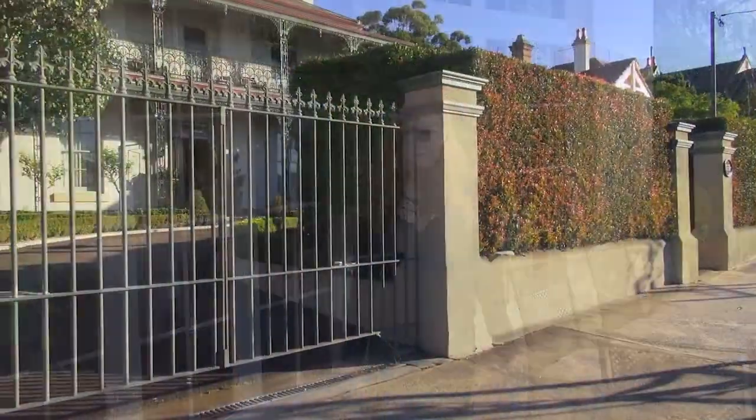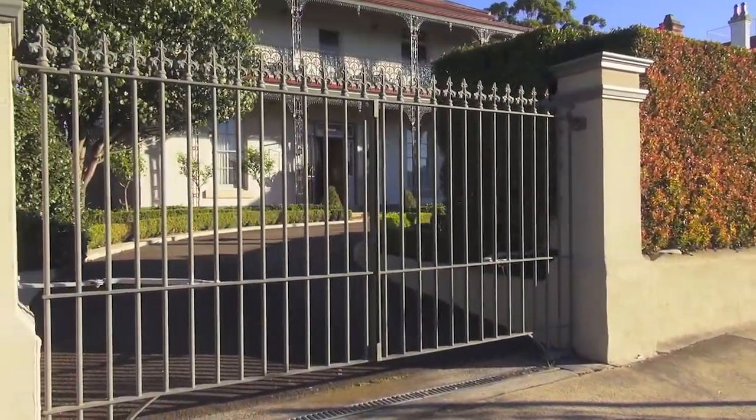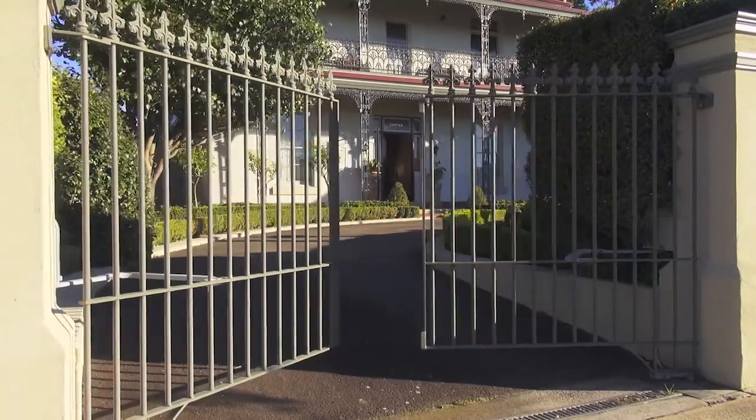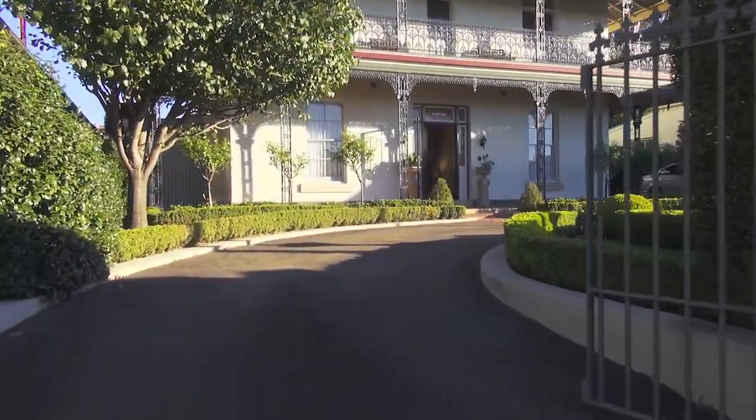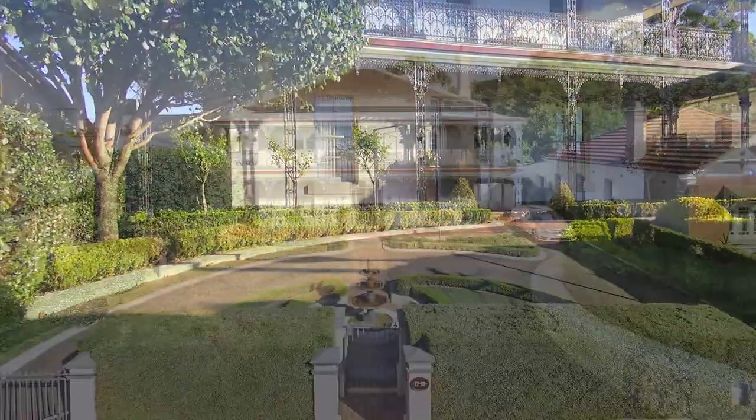This grand home really has a European feeling about it and you will feel it as soon as you enter the gate. Entering via an automatic gate to an inspiring circular driveway and perfectly manicured gardens featuring a unique and gorgeous water fountain.